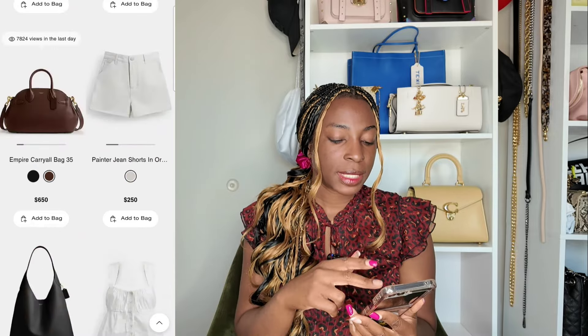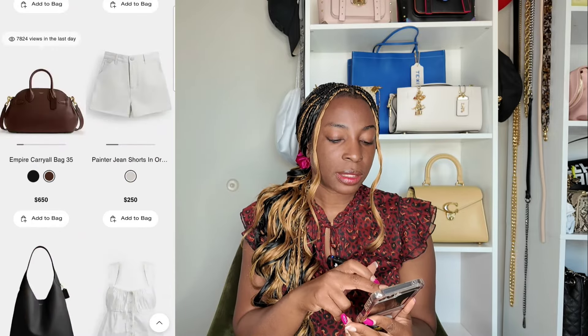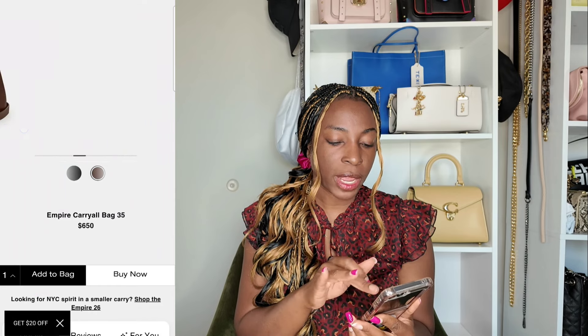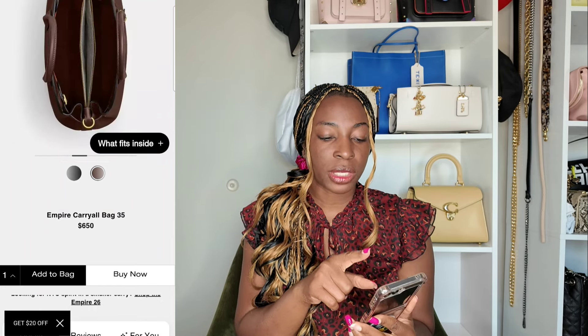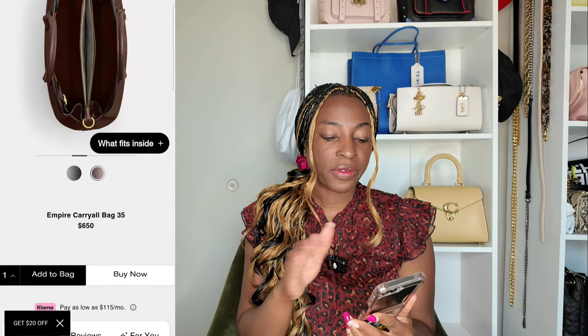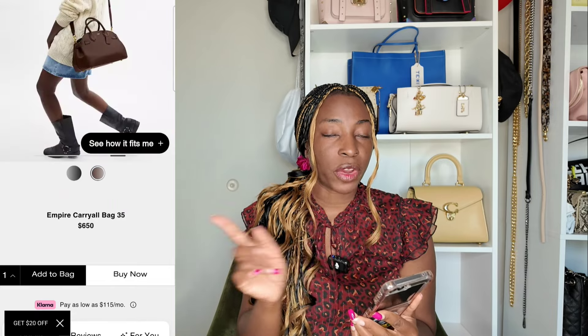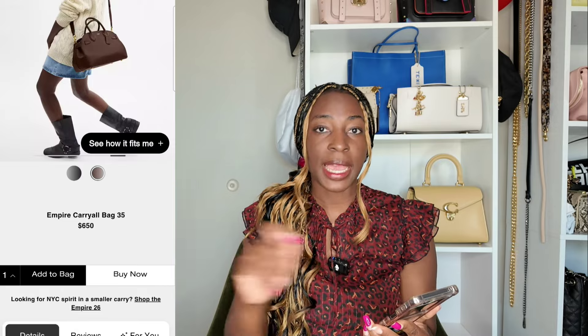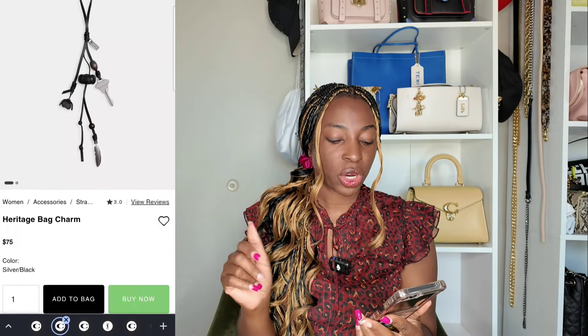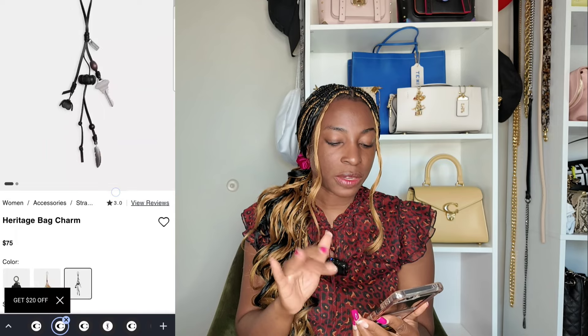This is the Empire Carrier in the size 35 — not new for Fall, but I wanted to show you what I meant by the zipper. See how it is just the middle zipper compartment that is zipped, and then you have the two open compartments on the side. That is very different from the larger size where the entire bag is zipped.